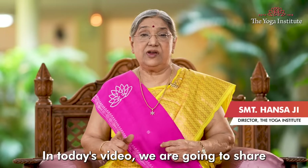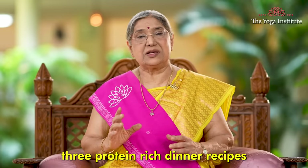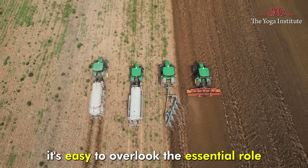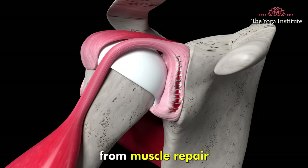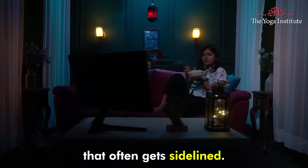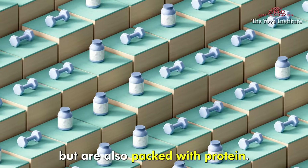Namaskar. In today's video, we are going to share 3 protein rich dinner recipes. In the hustle and bustle of this fast paced world, it's easy to overlook the essential role that protein plays in maintaining a healthy life — from muscle repair to immune system support. Protein is something that often gets sidelined. So today I will give you 3 dinner recipes that are not only delicious but are also packed with protein.